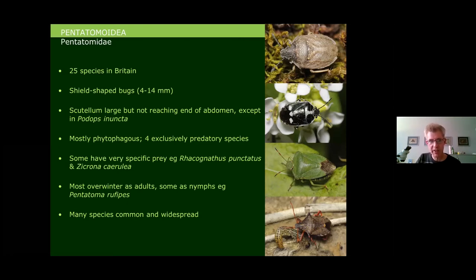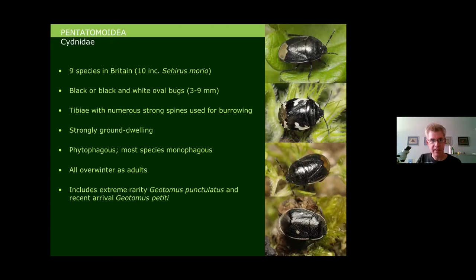There are quite a lot of Pentatomids you'll find — familiar species like the common green shield bug, a widespread garden species. However, some are very rare. Moving on to the Sydnidae, there are nine species, possibly ten. They are all very sombre in colour, usually black or metallic, at most black and white.